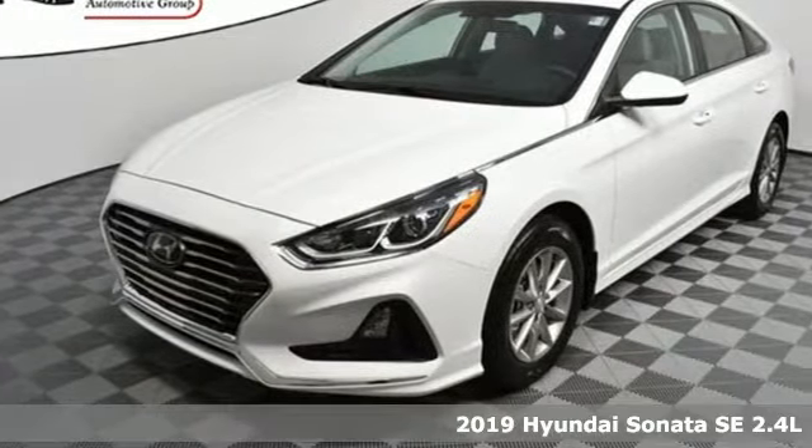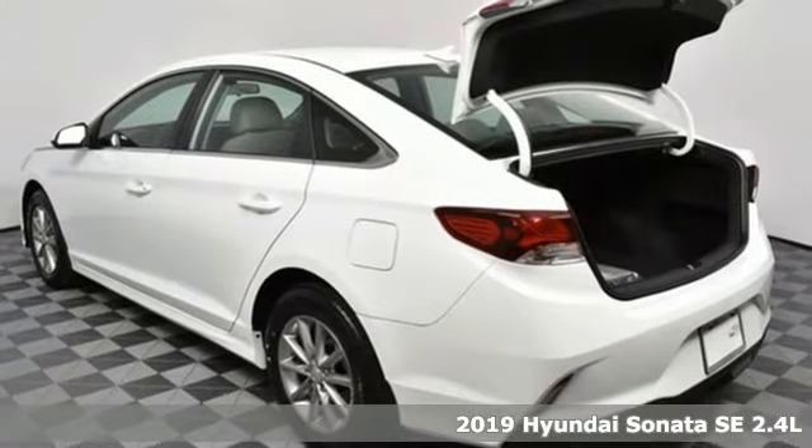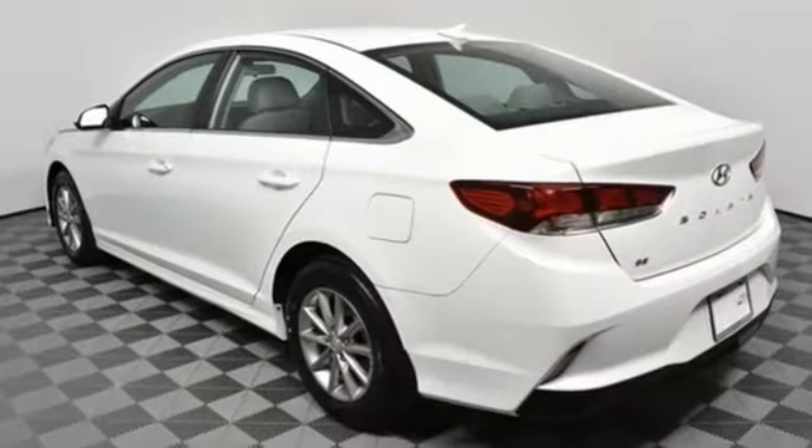Here's a new 2019 Hyundai Sonata. Live comfortably within your means, very comfortably in this beautifully designed Sonata. A great vehicle is comprised of great features like these.